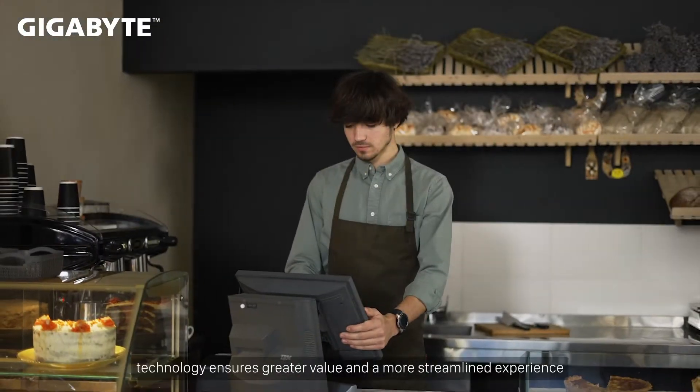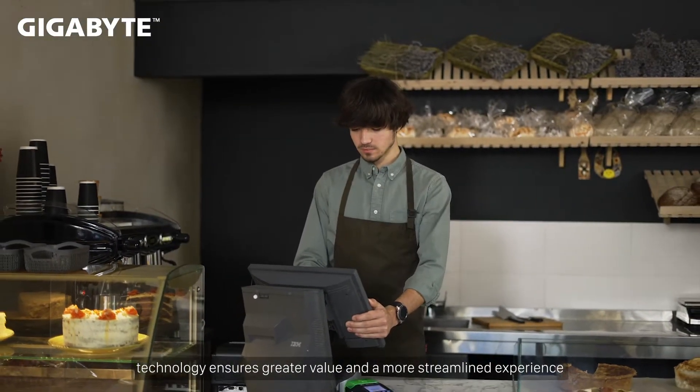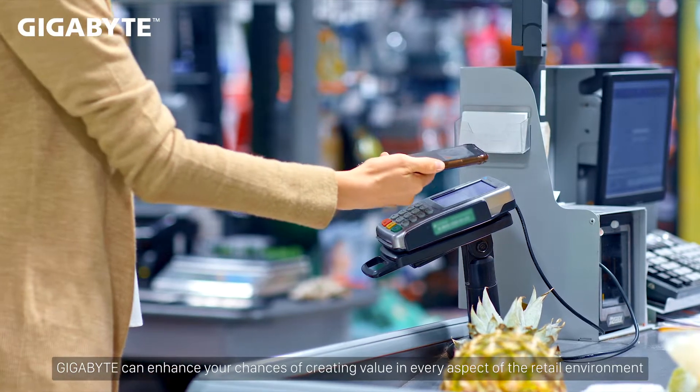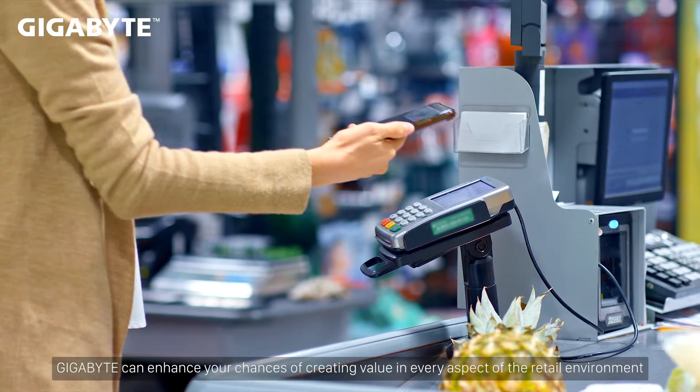Whether you are buying or selling, technology ensures greater value and a more streamlined experience. Gigabyte can enhance your chances of creating value in every aspect of the retail environment.